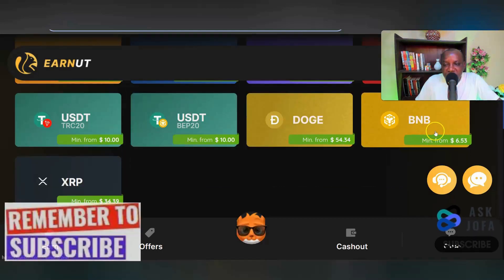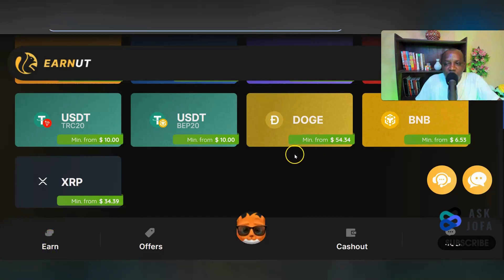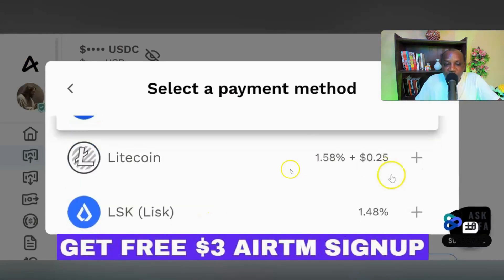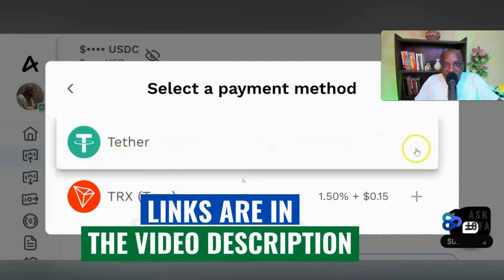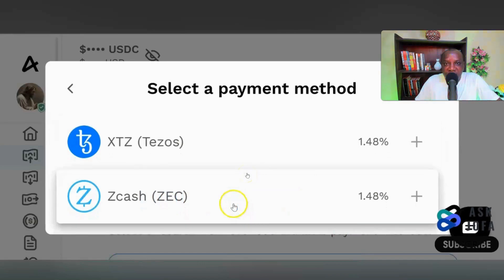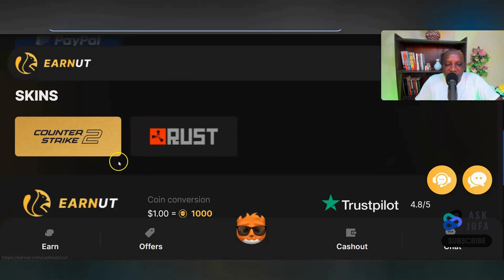You can also cash out BNB (Binance's native token) or Dogecoin. When cashing out smaller amounts, use Binance or transfer directly to your EATM account. EATM is the best payment method to easily convert all these cryptos to cash and directly to your bank account, regardless of your country. Sign up using my link below for a free $3 sign-up bonus. You can also use PayPal to cash out, or gift cards. One dollar equals one thousand coins on this platform.